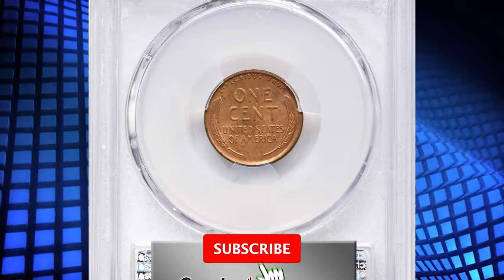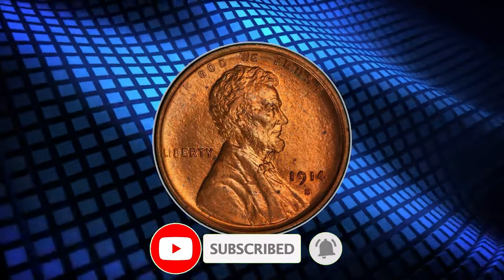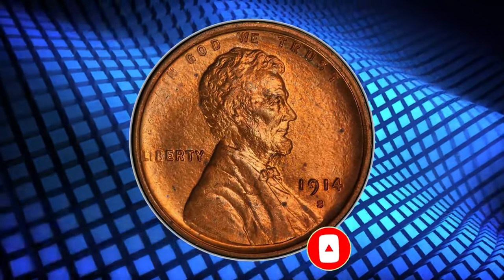Thanks for watching this video. Please consider subscribing to our channel for more captivating numismatic content. God willing, see you in the next episode.